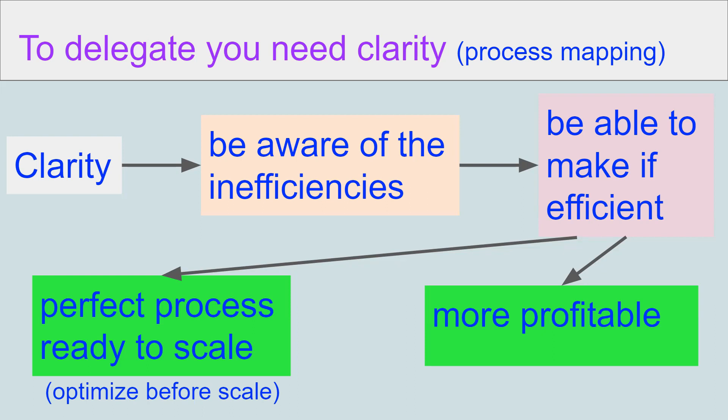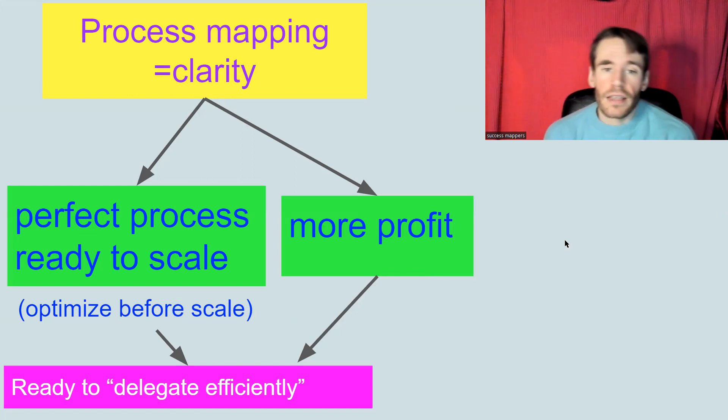If you want to grow your company and scale with delegation or with investing, you need profitable processes first. If you have inefficient and not profitable processes, you can grow them, but they will still be inefficient and not profitable. First make them efficient and profitable, and then when they're optimized, you can scale them and make a lot of money. Process mapping gives you clarity, which gives you more profit and processes ready to scale.